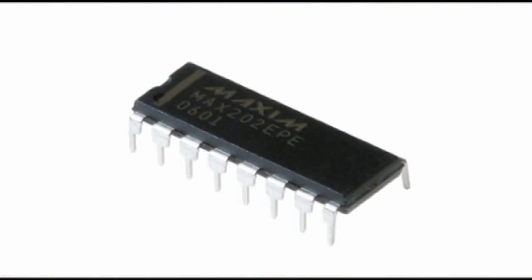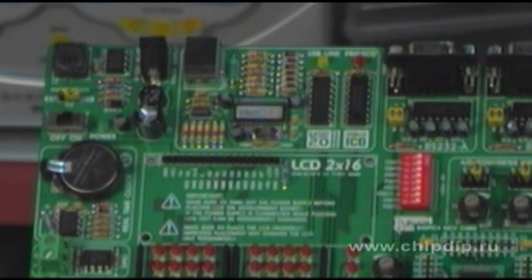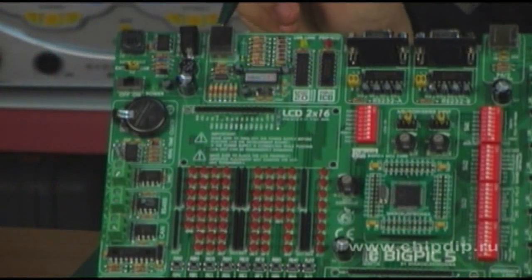Some aspects of RS-232 performance are significantly better than those of another interface. So, let's compare RS-232 with other interfaces — for example, with USB, CAN, or RS-485.